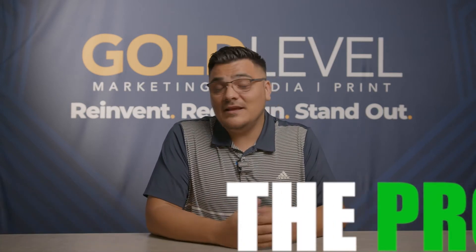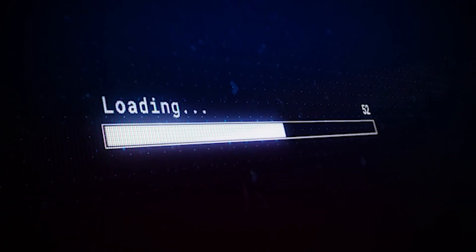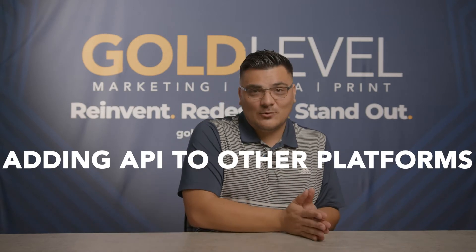On the pros side, if you want a unicorn to pop up every time someone clicks the call-to-action, you can definitely do that with an HTML site. Google also loves HTML sites because they load quicker, and speed is a really big factor when running ads — if your website loads slower than seven seconds, you might be losing potential customers. Another pro is that adding attachments or APIs to other platforms is much easier with HTML than doing all the workarounds required in WordPress.